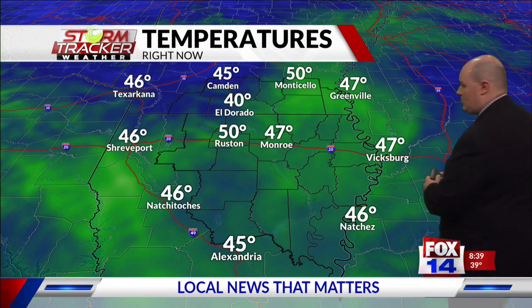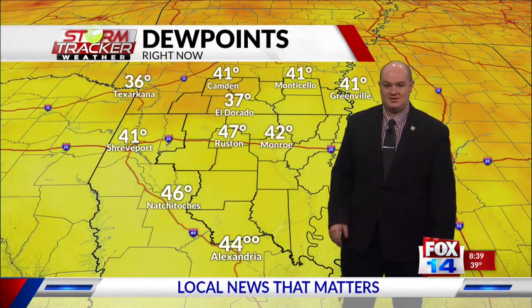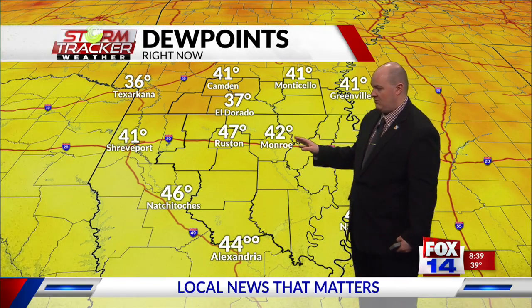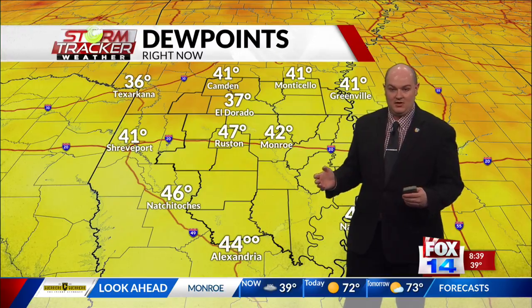It's 50 already in Monticello. We're at 40 degrees in Eldorado, 45 in Camden, 50 out in Ruston, and mid-40s along I-49 between Natchitoches and Alexandria. Here's a look at the current dew points, holding in the mid-40s for most of the area. So here at the surface, it's still a rather moist environment as winds are continuing to flow out of the south and southwest.